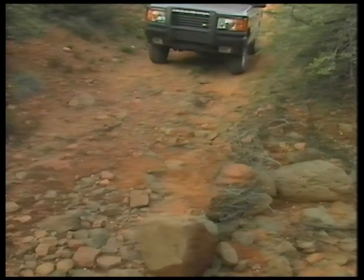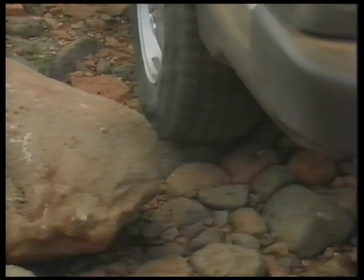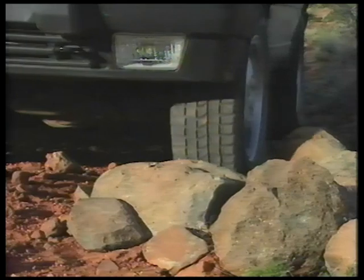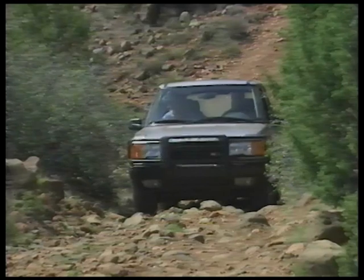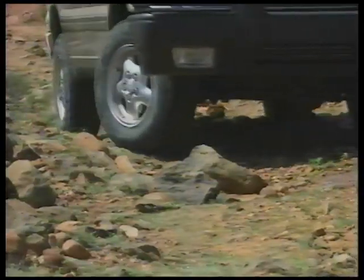When possible, try to avoid an obstacle by driving around it. However, keep in mind that the sidewalls — inside and out — are the most vulnerable parts of the tire; try to avoid any rubbing, scuffing, or pinching. If you're not sure whether the axles or differentials will clear, consider driving over the obstacle: line up the vehicle so both front and rear wheels will go directly on top of it, and drive over slowly and carefully, easing each wheel down to prevent bouncing. When there are more than a few obstacles, look ahead and pick a path or line, keeping questionable areas to your left and steering around obstacles on the right.